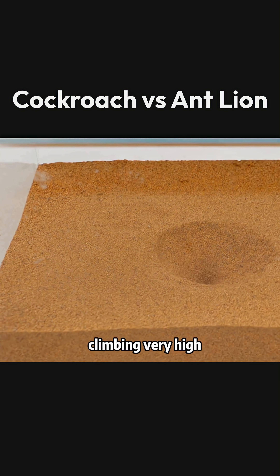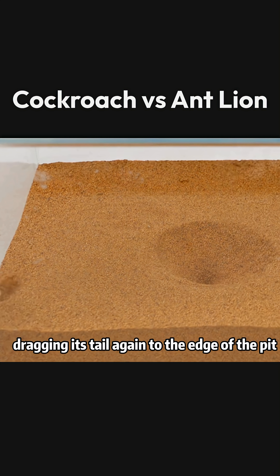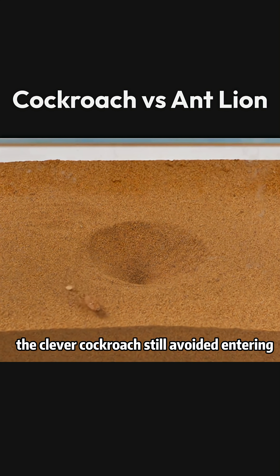The cockroach fell down after not climbing very high, struggled to turn over, and continued moving, dragging its tail again to the edge of the pit.